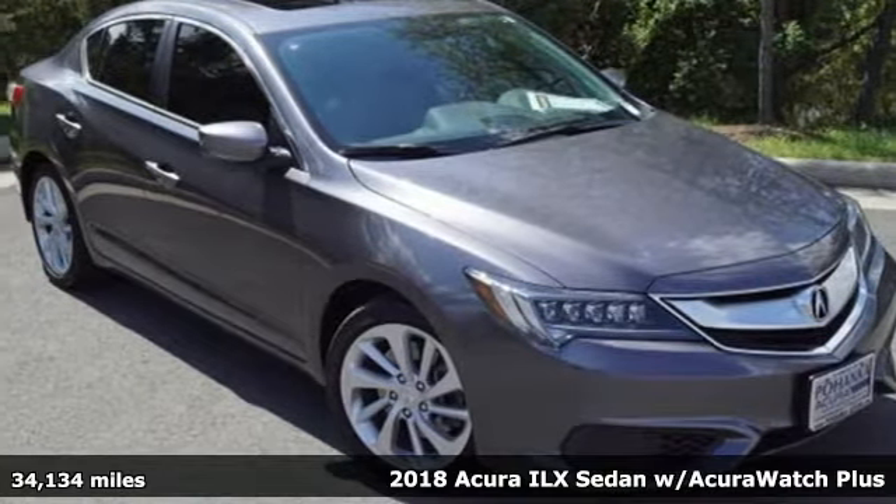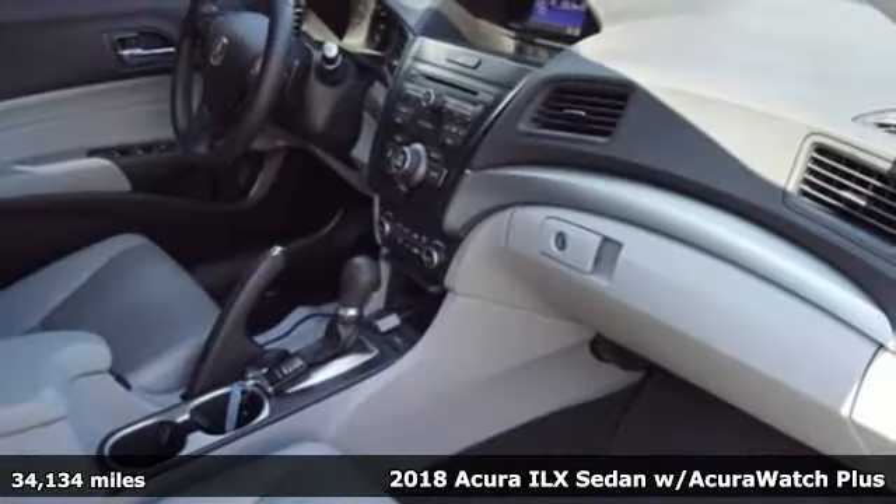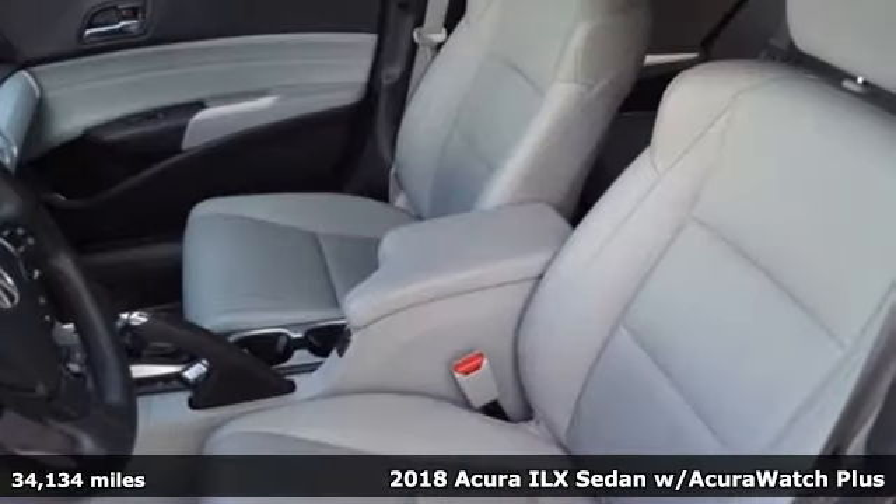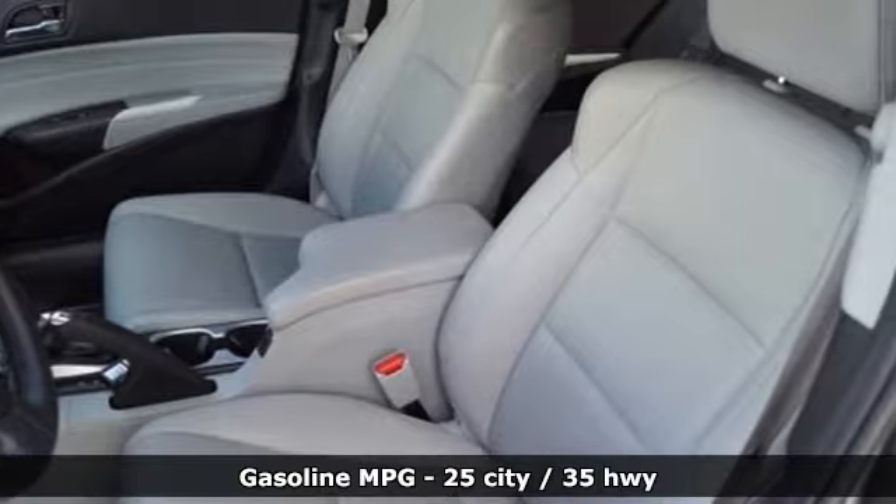Here's a 2018 Acura ILX. The ILX is your introduction to luxury performance, or is luxury performance your introduction to the ILX?